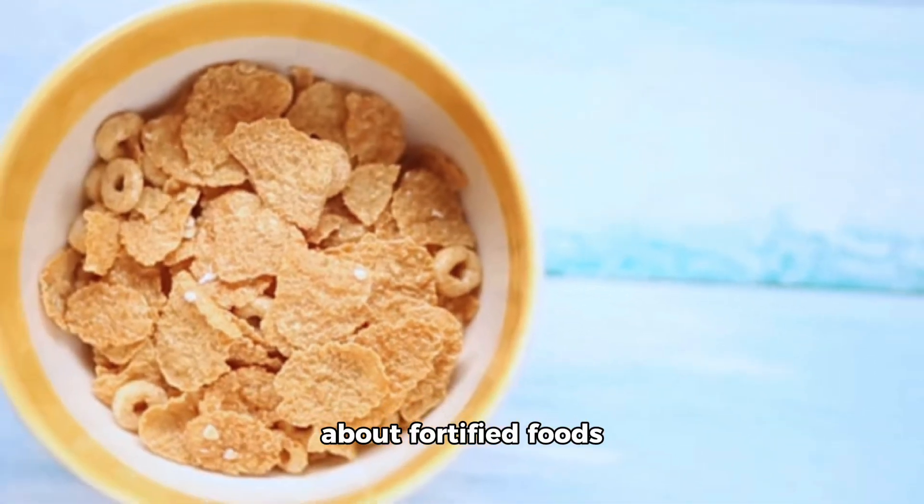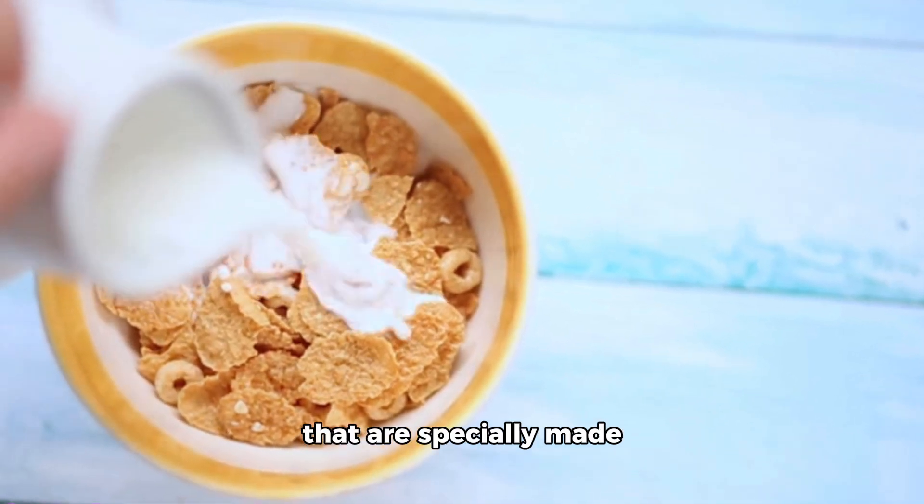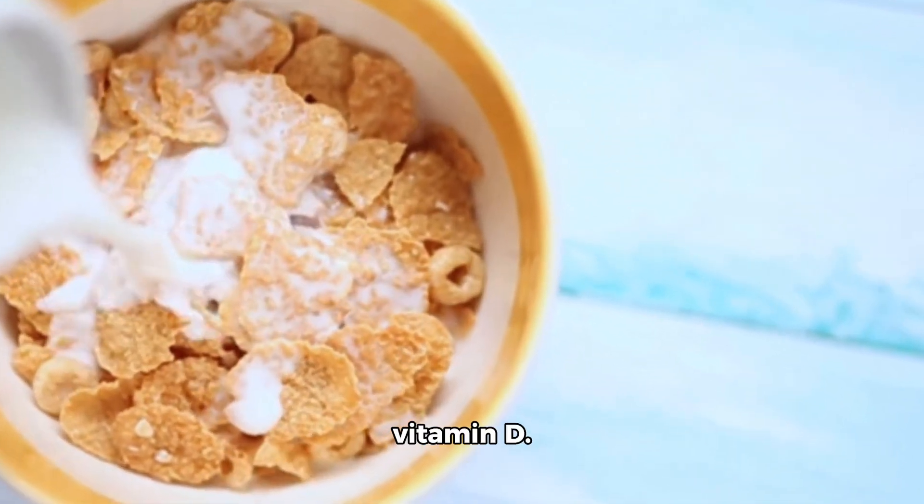Finally, let's not forget about fortified foods like cereals and plant-based milk alternatives that are specially made with added vitamins like vitamin D.